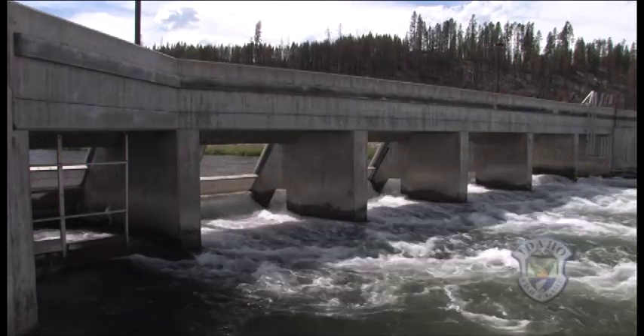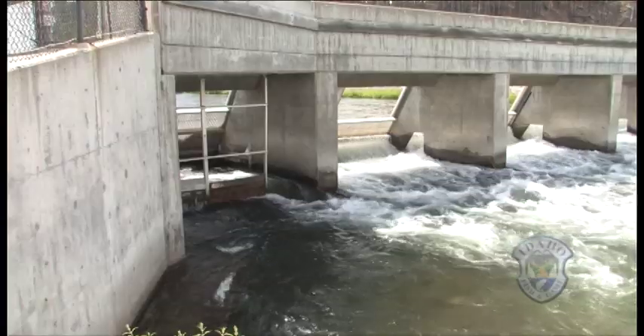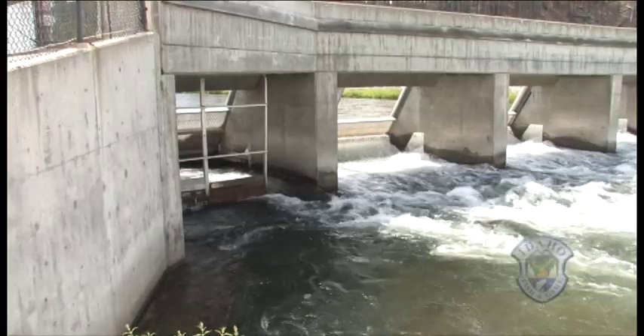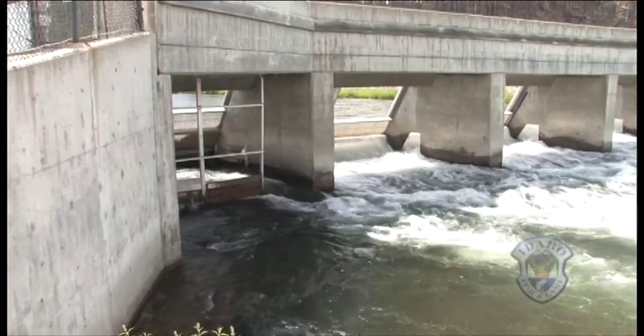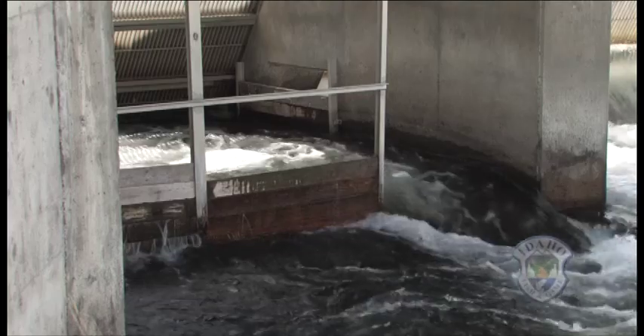A weir is a sort of fence that stretches across the river and directs the movements of fish. This weir shunts the big salmon along until they finally find an opening on the far left side. This is the first step of the ladder that leads them into the trap.